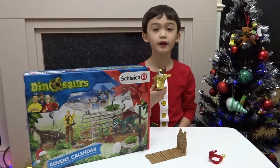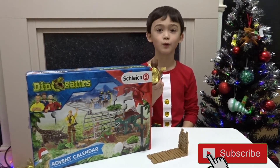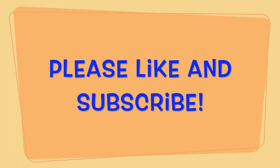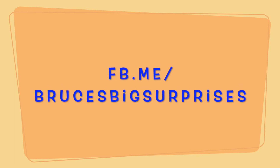If you liked my video today, please hit the subscribe button and subscribe to our channel! See you tomorrow! Bye! Bye! Bye!